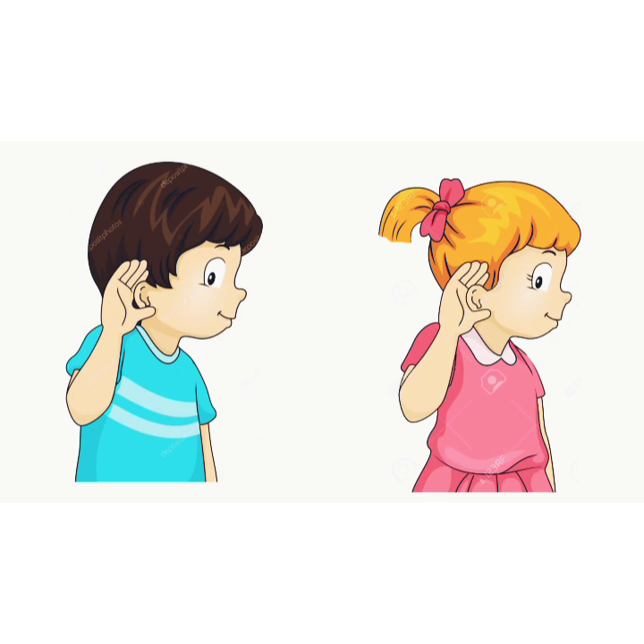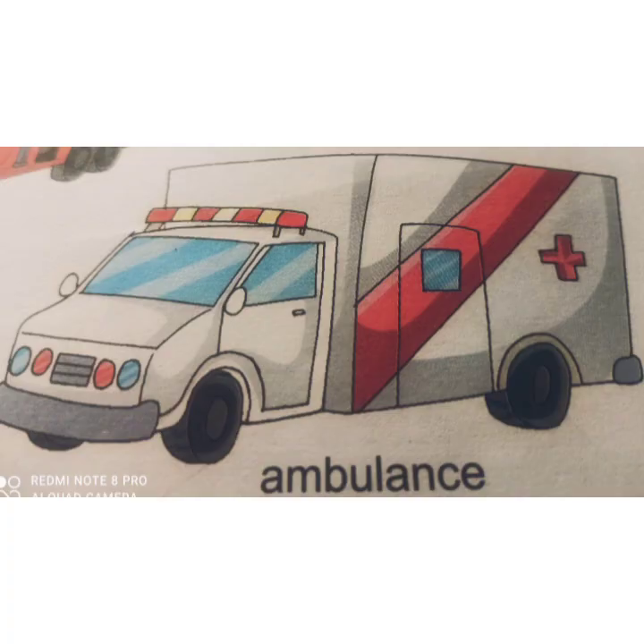Yes, very good, children. Do you know which vehicle makes this kind of sound? Let me tell you — this is the sound of an ambulance. Ambulance is an emergency vehicle. Emergency vehicles are those vehicles which are used by emergency services.